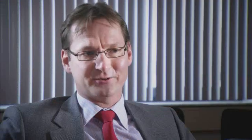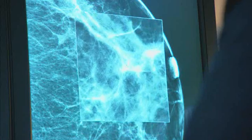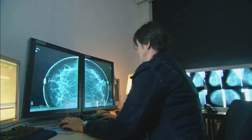Radiologists like to look at a display more than they do looking at films. It's easier to zoom, it's easier to manipulate the pictures. So they can do a better examination and they can do it faster.